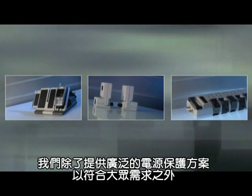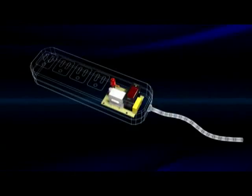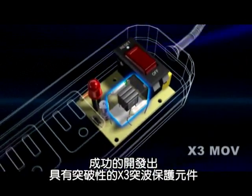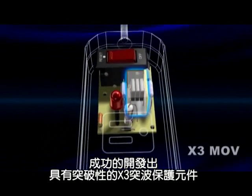We provide comprehensive solutions to all your power protection needs. With a leading edge research and development team, the X3 MOV is our latest technology breakthrough.